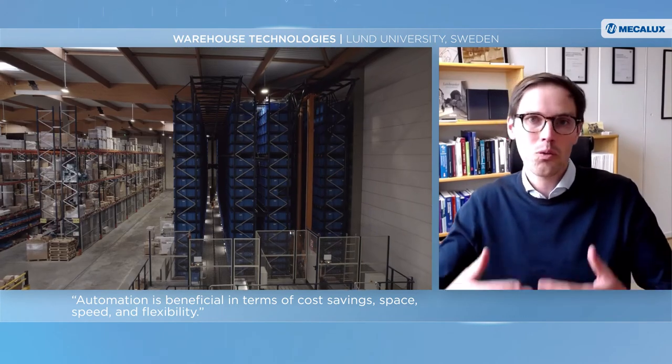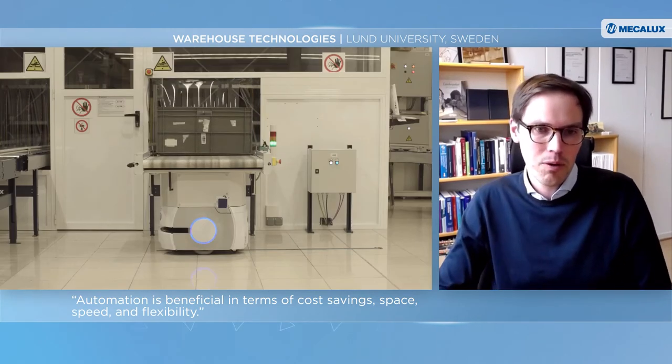Of course, it is in the end a business case — comparing how much it costs to invest versus how much you can gain. Looking into the future, the key is connecting the warehouse to the entire supply chain network and increasing business intelligence. Artificial intelligence is very much on the rise in warehouses, combining robots with decision support. Data analysis is going to be one of the big things.